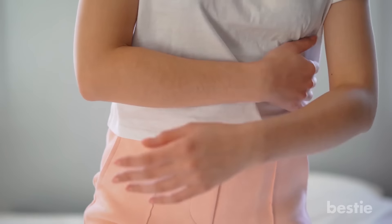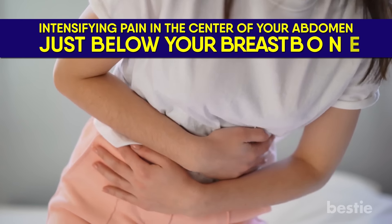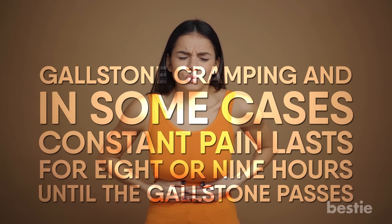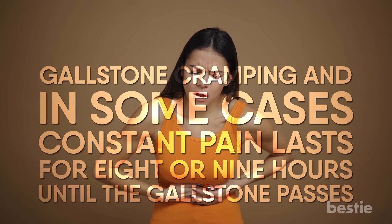Sometimes gallstones get lodged in the duct and cause a blockage, resulting in abdominal pain. The most common symptom is sudden, intensifying pain in the center of your abdomen, just below your breastbone. However, it's hard to localize pain, which is why you might experience what feels like belly button pain when you're passing a gallstone. Cramping and, in some cases, constant pain lasts for 8-9 hours until the gallstones pass.